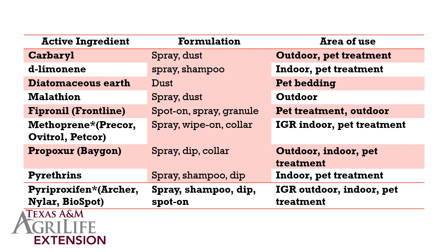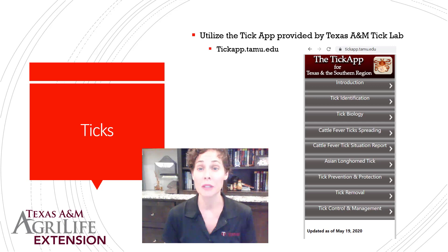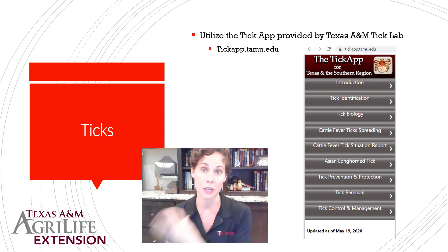For ticks, the key thing is that you do want to try to control them — ticks carry a lot of different diseases. There is a fabulous app provided and updated regularly by the Texas A&M Tick Lab. You can identify ticks, learn about their biology, what diseases they spread, and control and management for specific situations including livestock, pets, inside the house, or in your backyard.